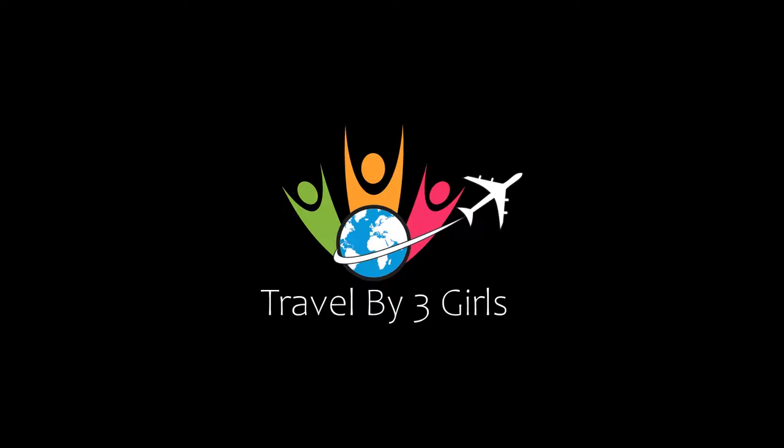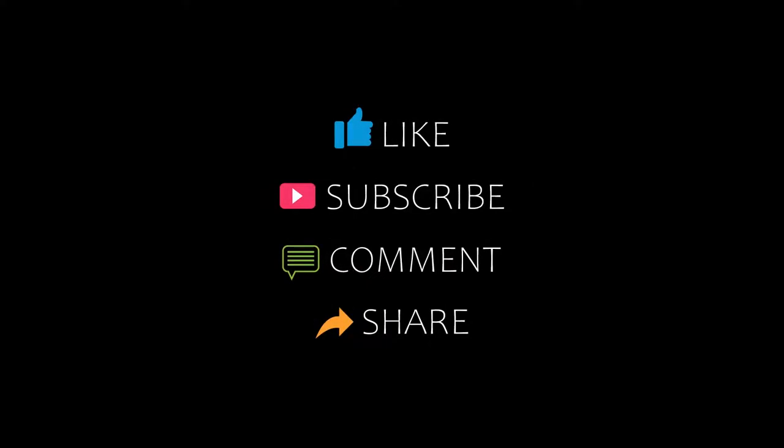Hello friends, welcome back to my channel. You are watching top 10 recommended tutorials in VR video. Please subscribe to my channel and don't forget to like, share, and comment. Let's start the video.